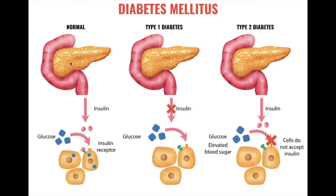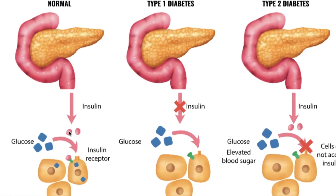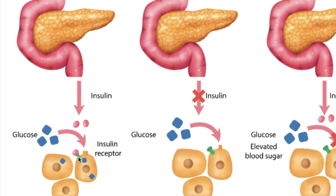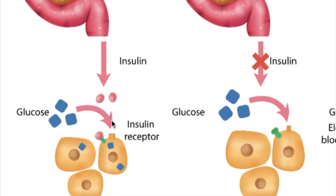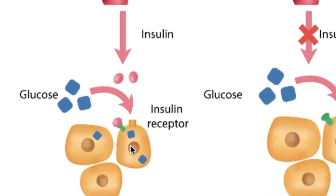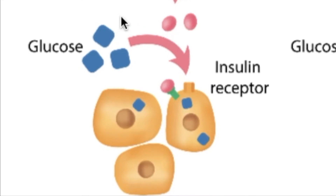The pancreas kind of looks like the state of Tennessee, and it sits on top of the small intestine, where liquefied food is getting broken down into smaller pieces so it can enter the bloodstream. Our molecule of interest is glucose, and the pancreas is responsible for making and releasing insulin into the bloodstream so that it can open the lock — which is the insulin receptor — so that the door to the cell opens up and glucose can go into the cell and be processed for energy. Glucose is the main currency for our brain, so we need it in the cell and not in the blood.